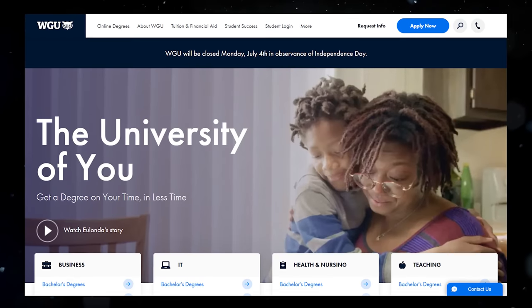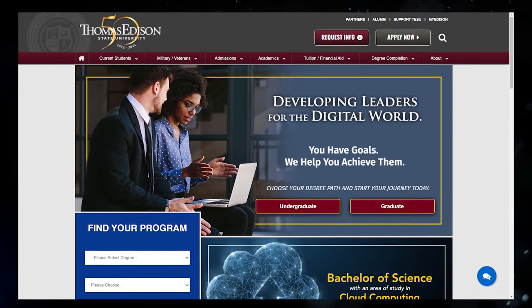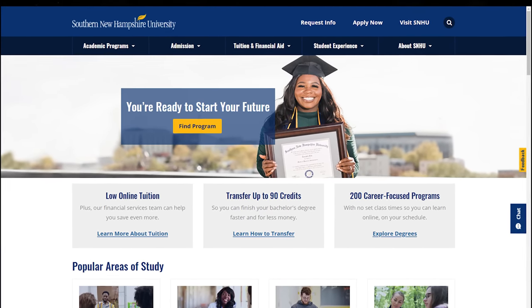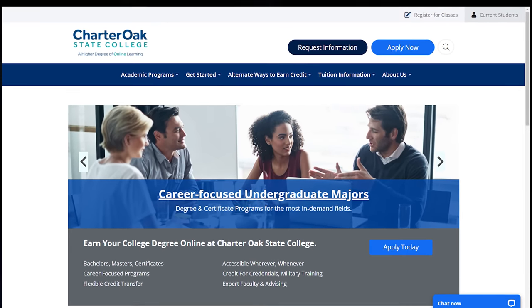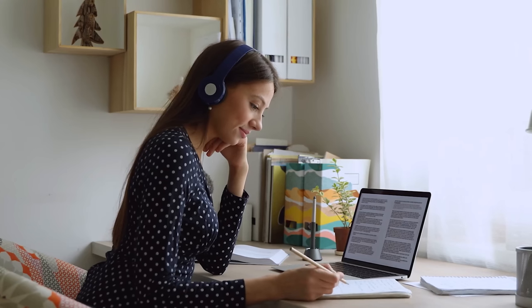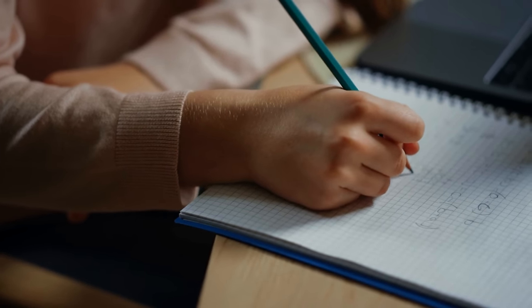These schools include WGU (Western Governors University), TESU (Thomas Edison State University), Excelsior College, SNHU (Southern New Hampshire University), Charter Oak State College, and UMPI (University of Maine at Presque Isle), among others. The most popular one is Western Governors University, and for this video I'll use WGU as my example. Each school has its own strengths and weaknesses, and some may offer the specific degree you want while others don't, so look into them on your own.